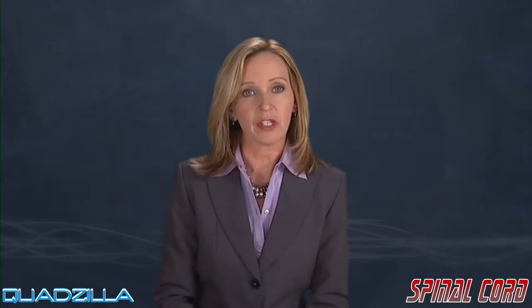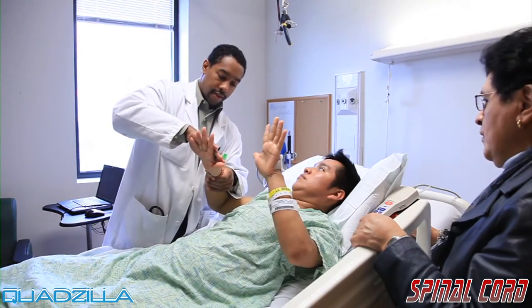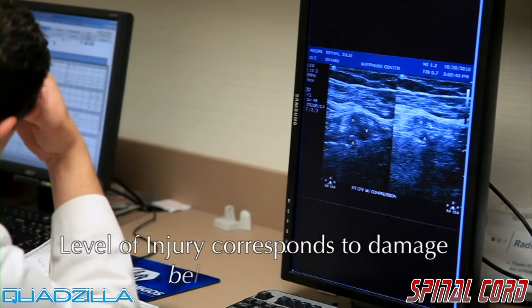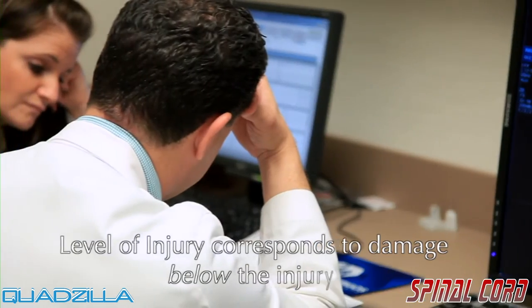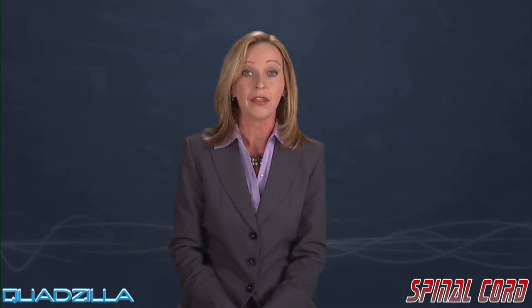Whether the cause of a spinal injury or illness is traumatic or non-traumatic, the damage affects the nerve fibers passing through the injured area. That can damage or weaken part or all of the corresponding muscles and nerves below the injury site. Doctors have already or will assign your loved one a level of injury that corresponds to the damage below the injury. In Chapter 5, we'll explain more about these injury levels and how they can impact you or your loved one. Right now, we'll move on to Chapter 3 to inform you about some things that may occur soon after the immediate spinal cord injury or illness.